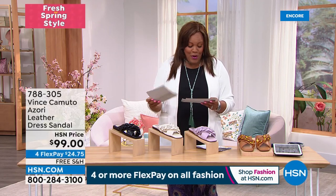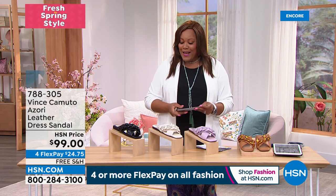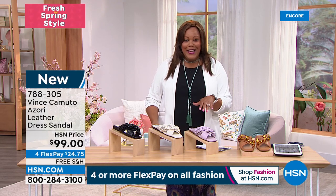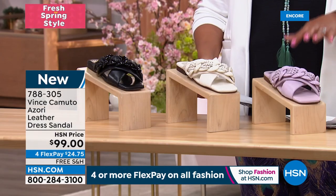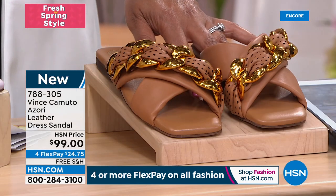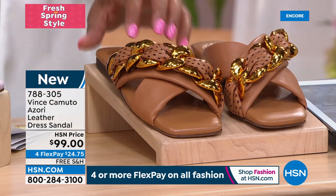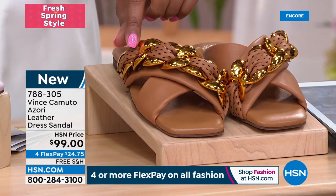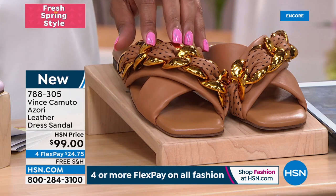We're going to get to this brand new one called Azori. I don't know how you come up with the names, but I love them. So this is Azori — so beautiful. This is your cognac. Look at that detail — the braided detail is so fabulous. This is fabulosity. I love the metal and then on the beautiful braid you've got the perforated braid.